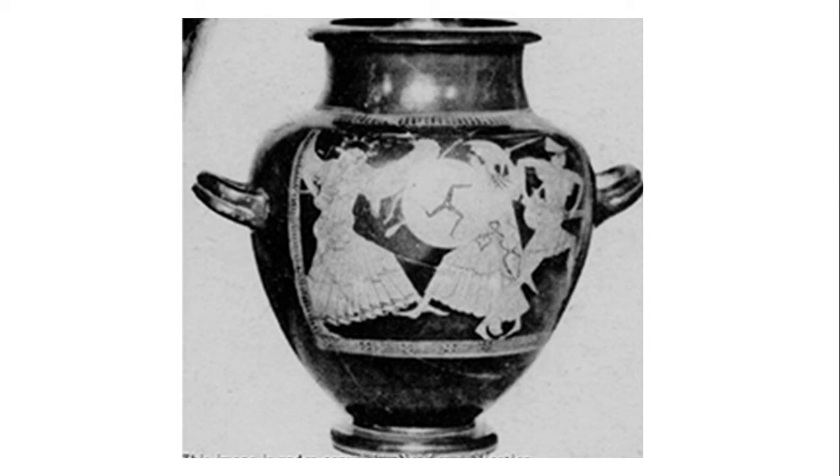Some interesting things about this picture is that it only has three figures, while in the original myth it involves all three Gorgon sisters, Athena, Perseus, and the god Hermes. It only has one Gorgon sister — not the other one, nor Medusa. The fact that the figures are overlapping is interesting, since the other vase I looked at was very spread out. In this one, there is no main character that is larger than the others or has more space around them to focus attention.